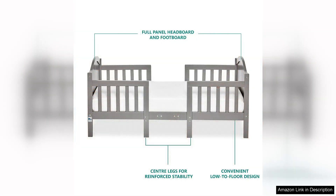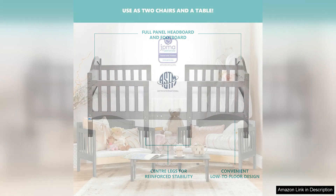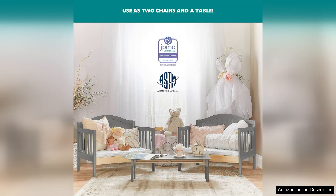Another advantage of the Dream On Me Portland toddler bed is its affordability compared to other convertible toddler beds on the market. Despite its budget-friendly price, the quality and design of the bed are not compromised, ensuring that you get value for your money.